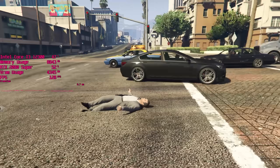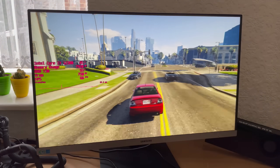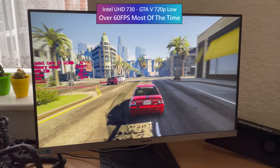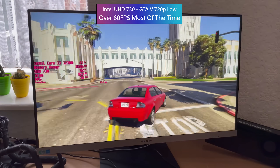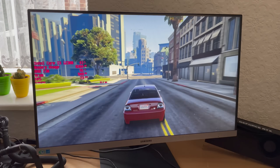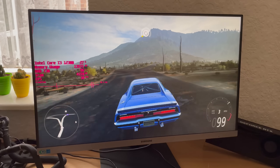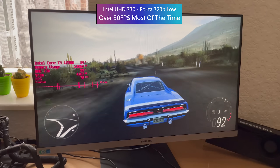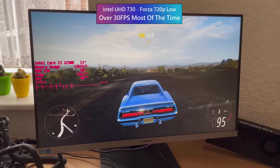Last but not least, let's take a brief look at the integrated UHD 730 graphics. We've got a base clock of 300MHz and a max dynamic frequency of 1450MHz. I wasn't expecting much, but GTA 5 will actually exceed 60fps at 1280x720. Forza Horizon 5 at 720p low also put up a decent fight, exceeding 30 and sometimes 40fps. This was the low preset, not the very low preset, which would give a few more frames but the game definitely looks worse for it.